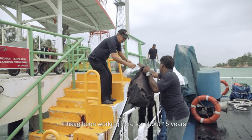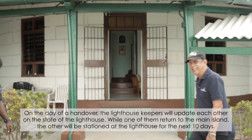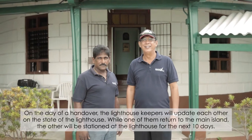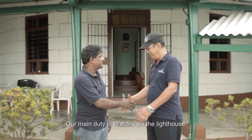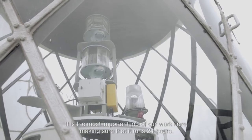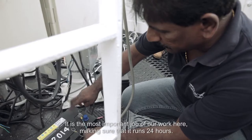I have been working here for about 15 years. Our main duty is to maintain the lighthouse. Number one is the optic light — it's the most important job around our work here, to make sure it runs 24 hours.